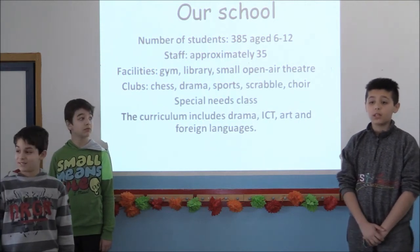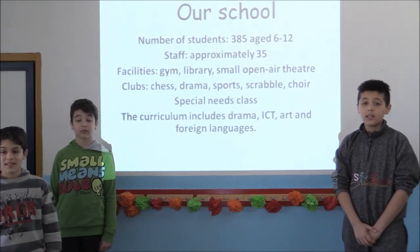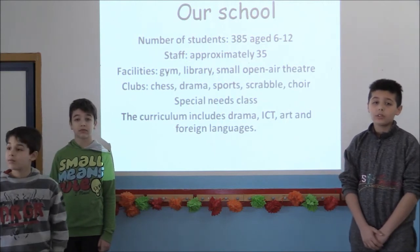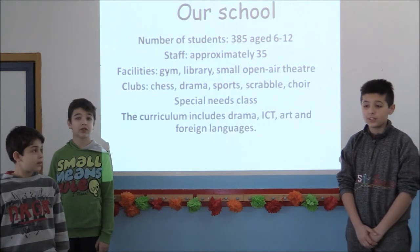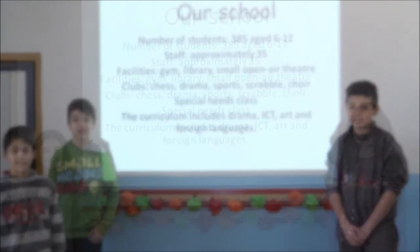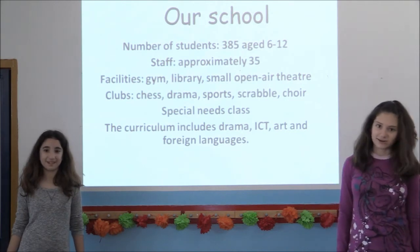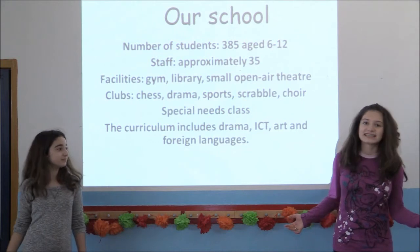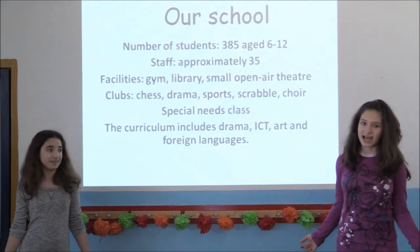There is a school football team, a basketball team and a volleyball team, and we take part in regional school championships. We can also try out for the school choir if we think we have a good voice. We think you now have enough information about our school and the educational system in Greece. So now it's time to meet our village, our city, and of course our beautiful country.